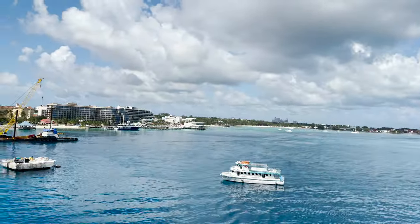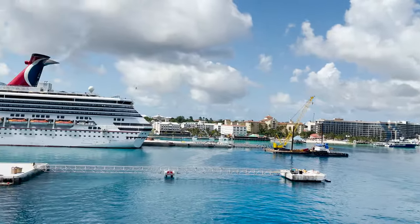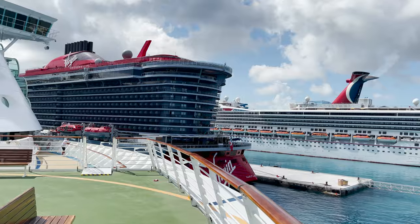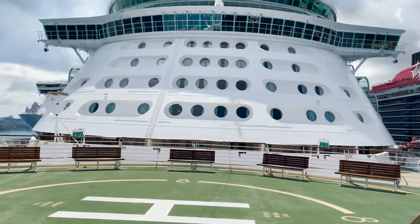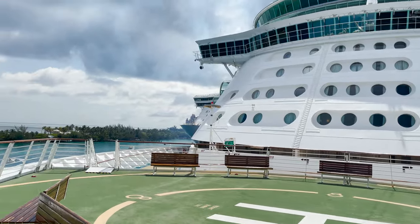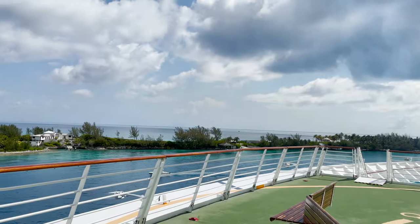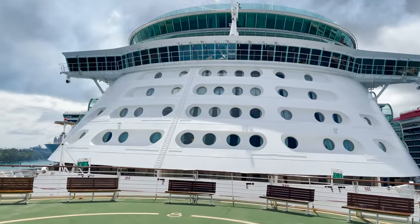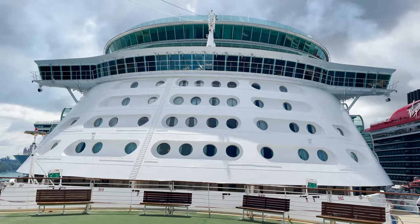The helipad is a great spot for sail away or just to check out your surroundings — you can see the Carnival Conquest, the Scarlet Lady from Virgin Voyages, and the Oasis of the Seas. Even while sailing, the helipad gives a fantastic view looking back at your ship.